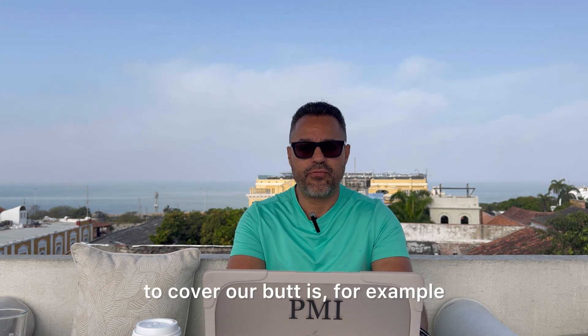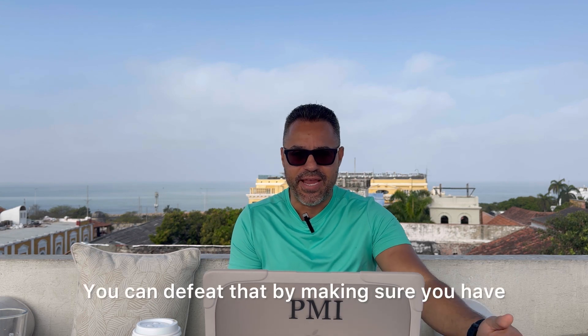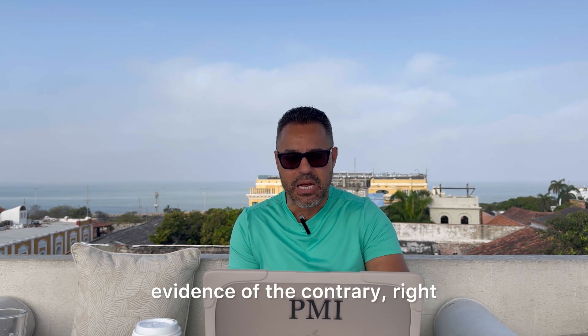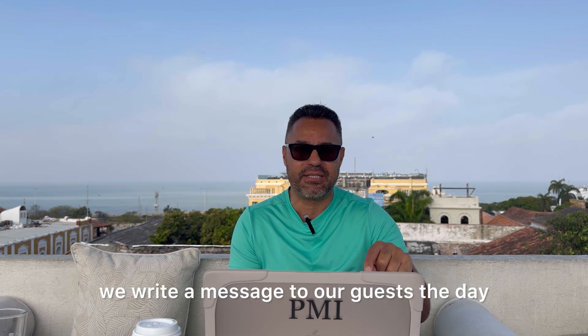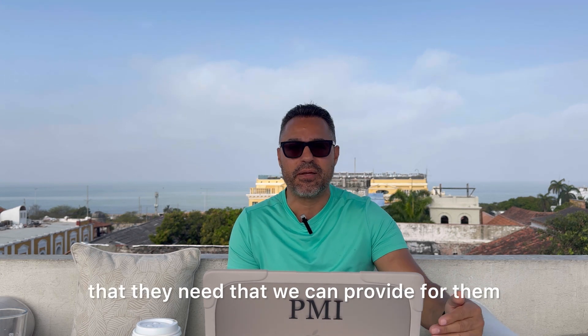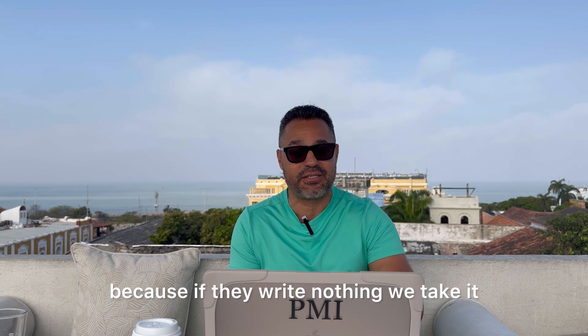The other thing we do to protect ourselves: a lot of these negative reviews are related to things that have nothing to do with the property, which is a policy violation. For example, if they say something's dirty, you can defeat that by having evidence to the contrary. We videotape and photograph all of our properties when we hand them over to guests. We also send a message to our guests the day after they check in asking if there were any issues or anything they need.